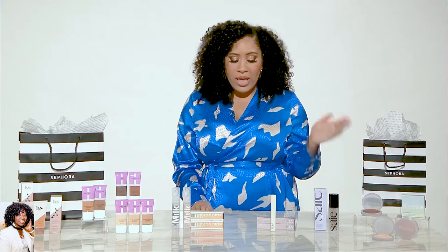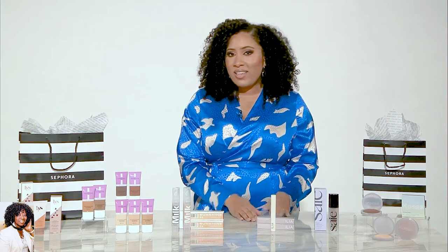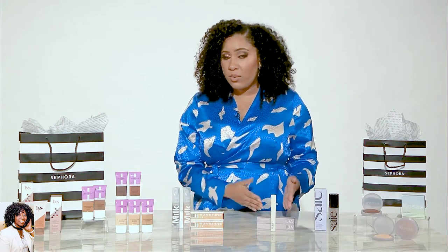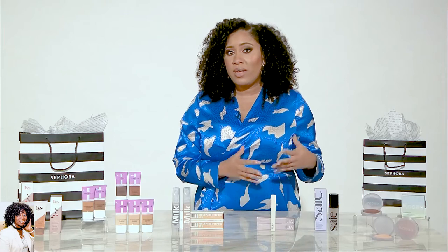Last but not least, one of the hero parts of my beauty routine is mascara. Ilia is a cult classic, and we have it at Sephora — this is the Limitless Lash Mascara. If you like natural-looking lengthened lashes, one coat will do it and it will be absolutely beautiful. But if you want more drama, just layer it on. You won't get any clumps, and you get nice full thick lashes. With the benefit of shea butter in the formula, your lashes are going to be nicely conditioned.